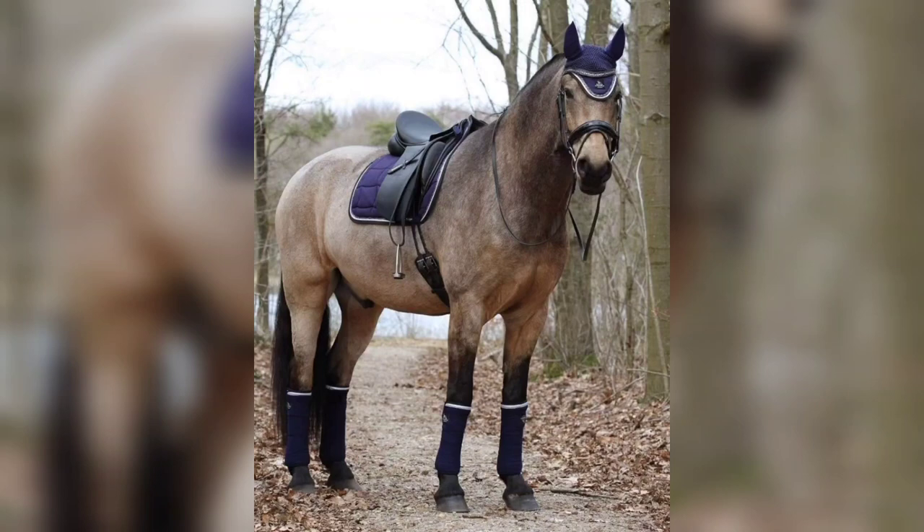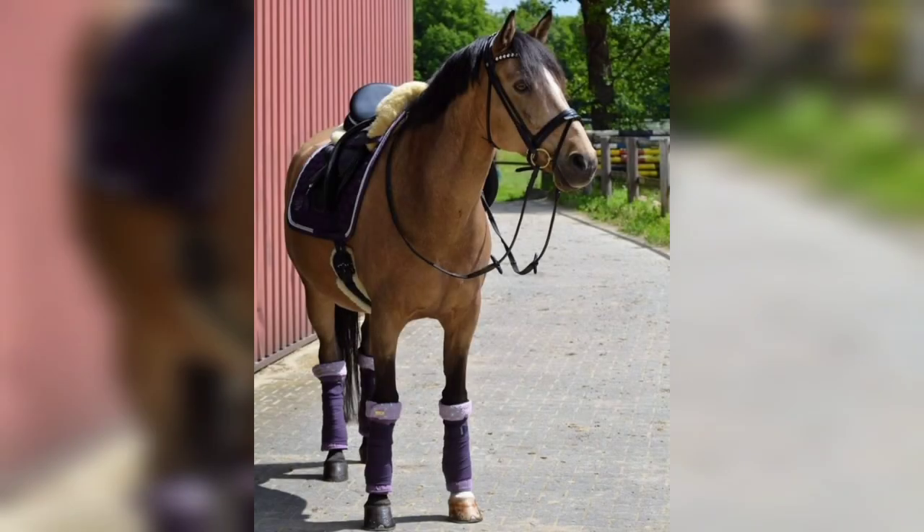Hi viewers, welcome back. In this video, I will present the Dun horse breed.